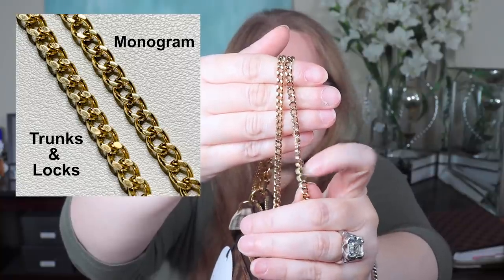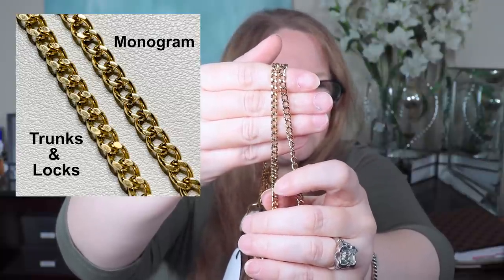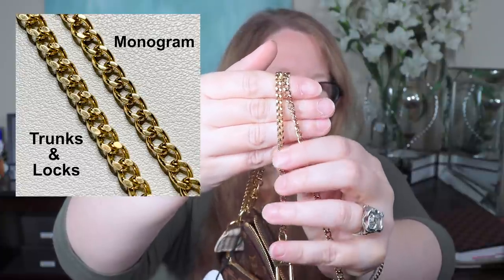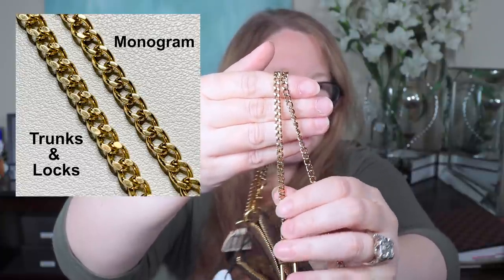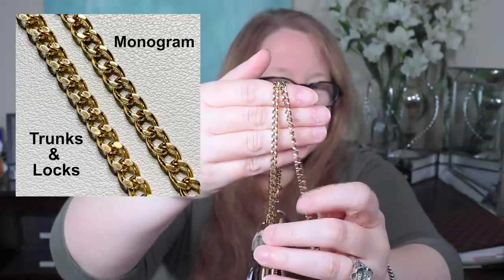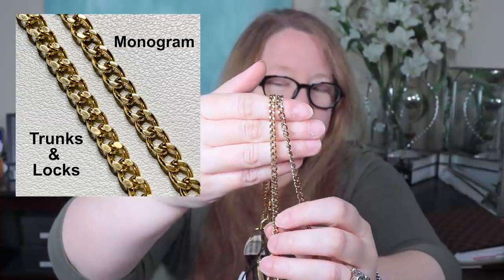I'm just noticing that these chains are different. The newer one is on my monogram piece and the older one is on the limited edition. The limited edition one is actually a nicer chain — it has a flat edge to it, you can see how it catches the light, whereas the one on the monogram is more rounded. The monogram one is also more thin, and the one on the limited edition is a thicker chain. Interesting.